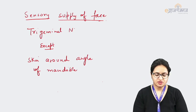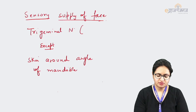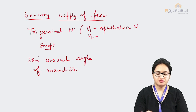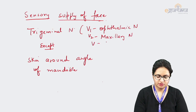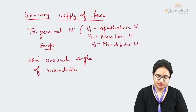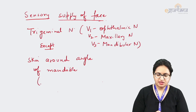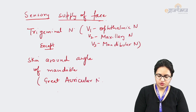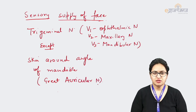Apart from that small area, the whole face is supplied by the trigeminal nerve. The three divisions are the ophthalmic nerve, the maxillary nerve, and the mandibular nerve. The area around the angle of mandible is actually supplied by the great auricular nerve, which comes from the cervical plexus.